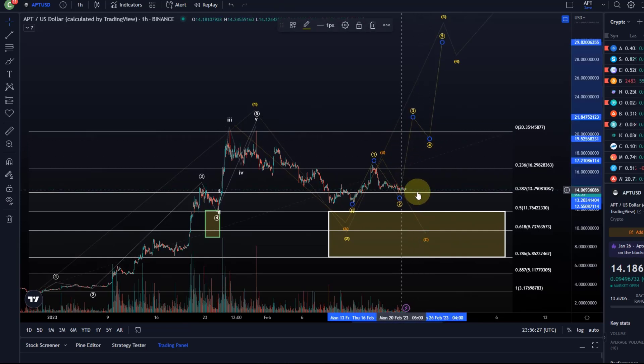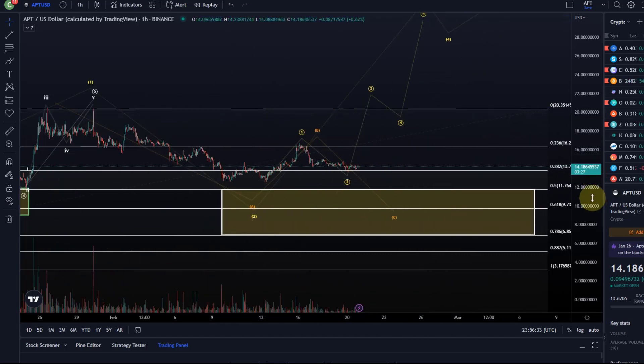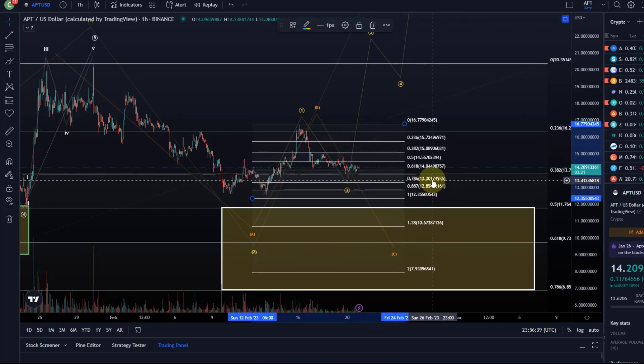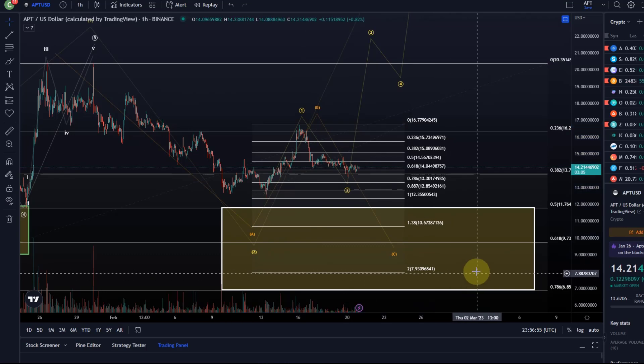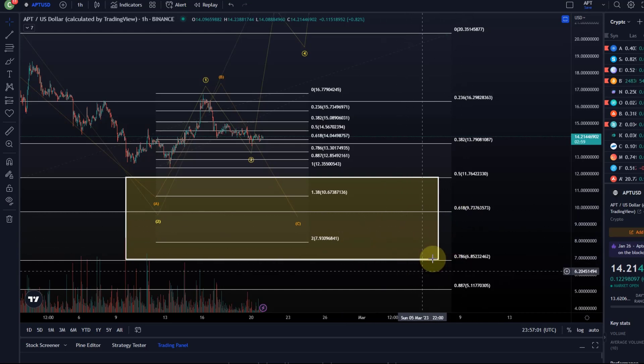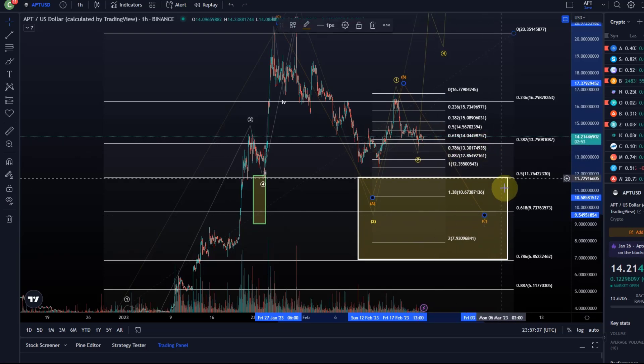To give us a third wave, APDOS in this possible 1-2 setup that you can see here in yellow would need to hold the 78.6% retracement, and that level is basically at 1330. So as long as it's holding 1330, you could say it still has a decent chance to rally in a third wave. A drop below that will typically mean that these 1-2 setups will fail and it will follow the orange count, making a low either at 973 or 685 — two key levels which would be addressed if that $13.30 level fails.